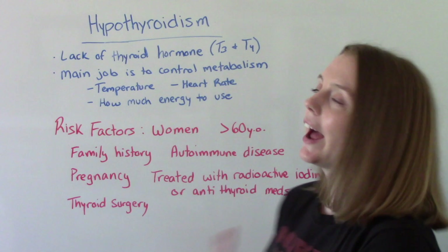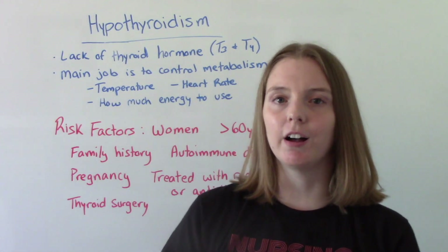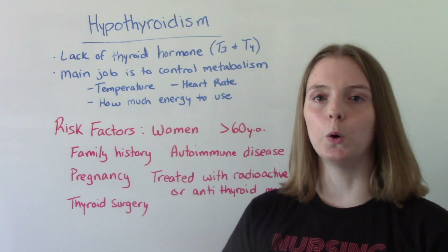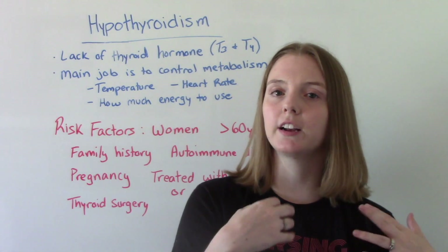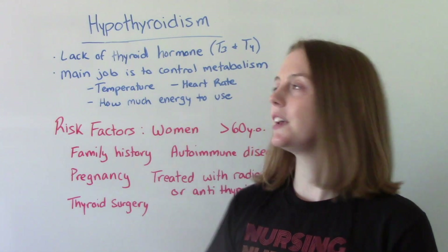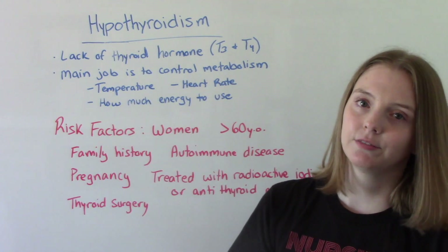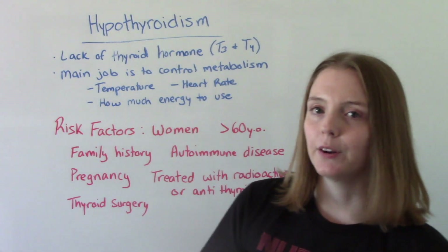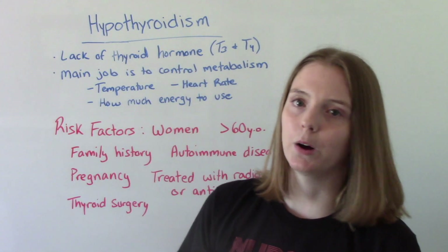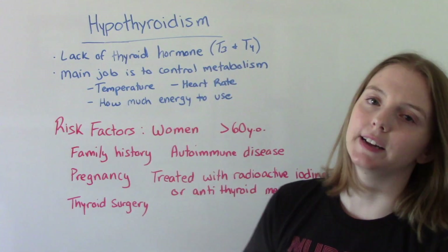We have to remember the job of the thyroid. The thyroid's main job is to control our metabolism — turning our food into energy. It also controls things like our temperature and our heart rate. Hypothyroidism is when there is a lack of thyroid hormone, specifically T3 and T4.